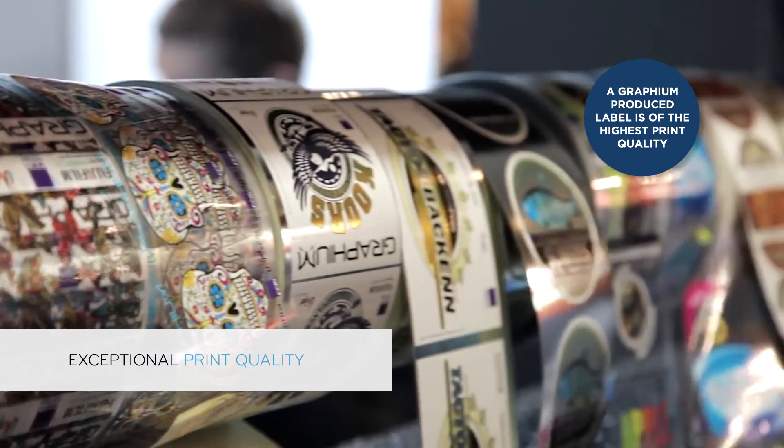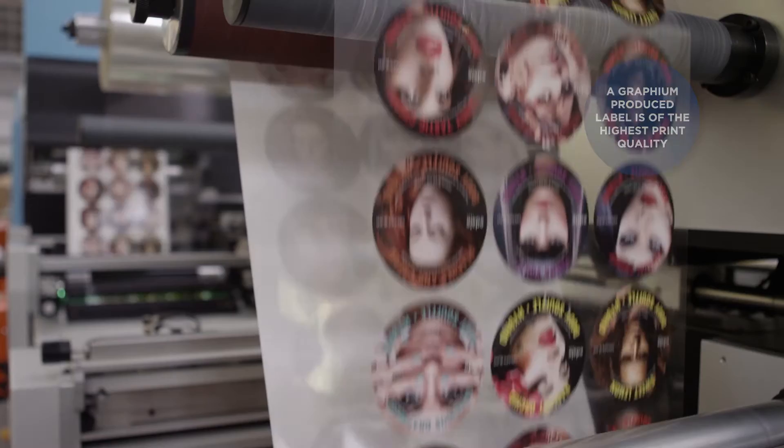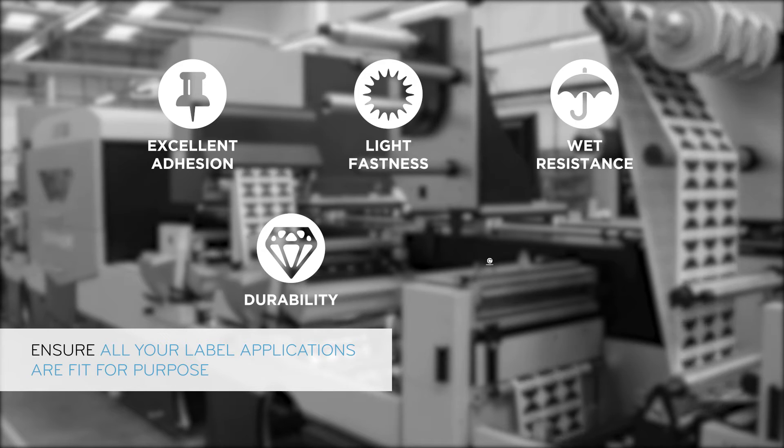At a variety of speeds on a very wide range of substrates, Graphium is able to produce the highest image quality, fit for purpose labels on the market today. Excellent adhesion, light fast, wet resistant, durable and flexible.